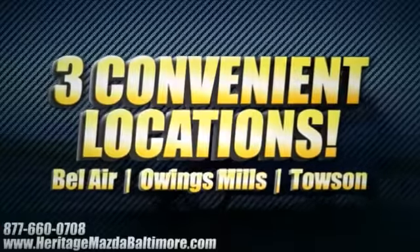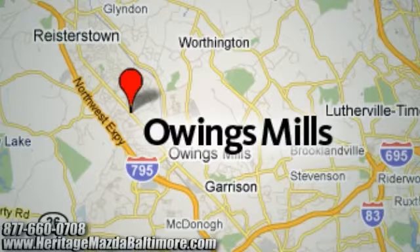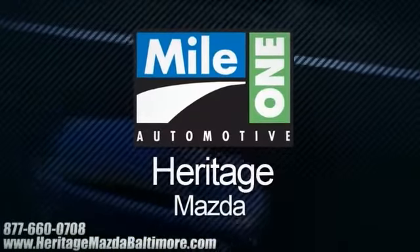Heritage Mazda with three convenient locations on Bel Air Road in Bel Air, Roysterstown Road in Owings Mills, and York Road in Townsend. We're sure to have the perfect vehicle for you.